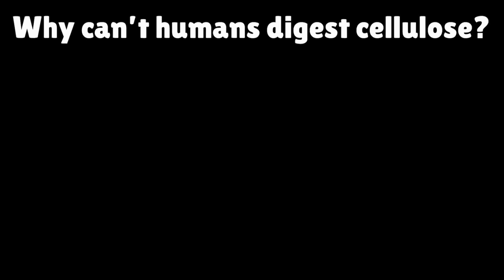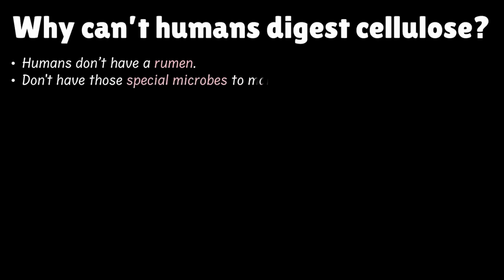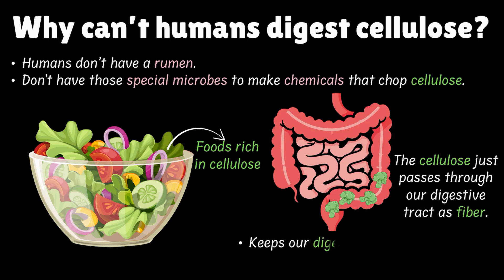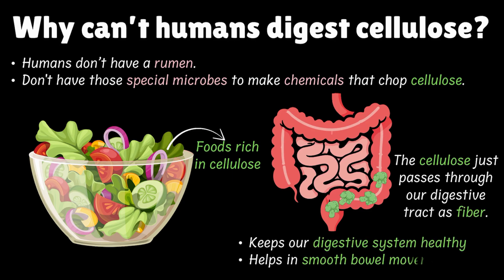Did you know that humans can't digest cellulose? Here's the reason: humans don't have a rumen, and we don't have those special microbes living in our stomach to make chemicals that chop cellulose. So when we eat food rich in cellulose — like salads, vegetables, or fruit skins — the cellulose just passes through our digestive tract as fibre. And that's actually good for us. Fibre keeps our digestive system healthy and helps with smooth bowel movement. So while cows turn cellulose into nutrients with their microbial partners, humans use cellulose as roughage to keep things moving along.